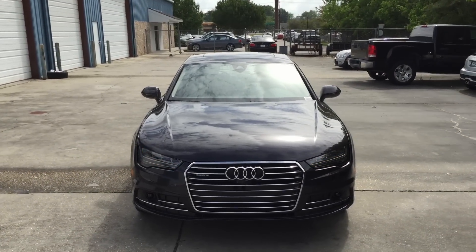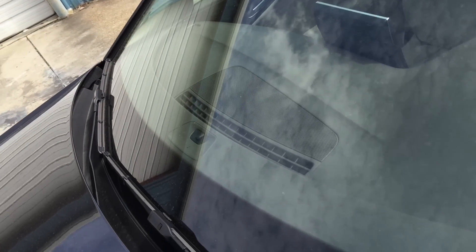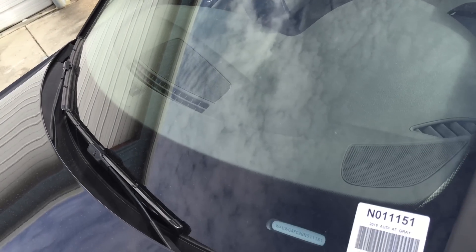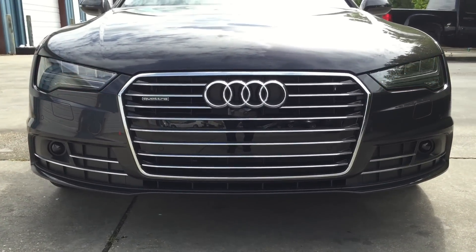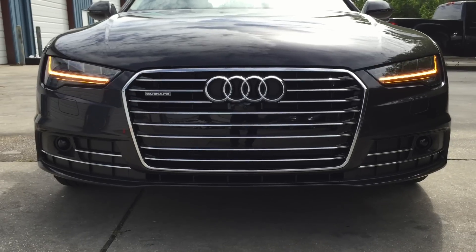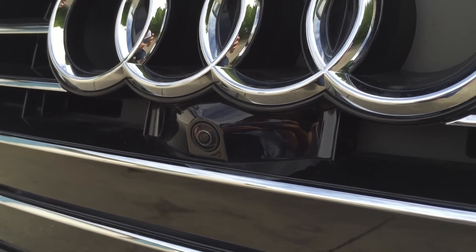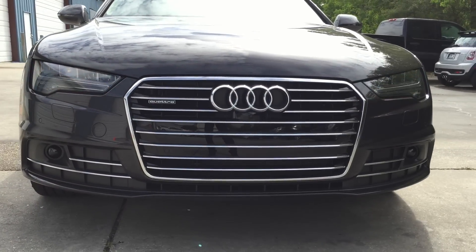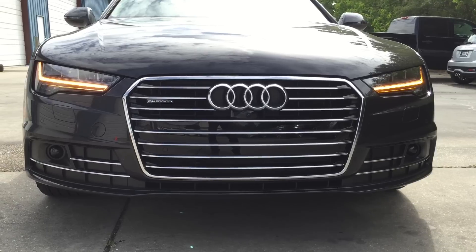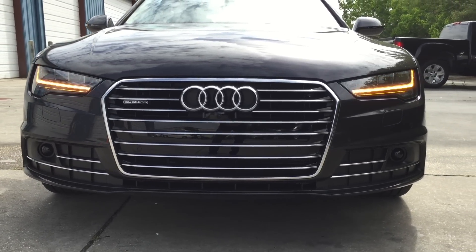Up front, there's the rain-sensing intermittent windshield wiper with adjustable speed. Moving down, we have the iconic Audi single frame grille with the Audi logo right in the center. Immediately below the Audi logo, there's a built-in front view camera. The front bumper is also equipped with parking assist that will automatically notify the driver when the vehicle is close to hitting any objects.